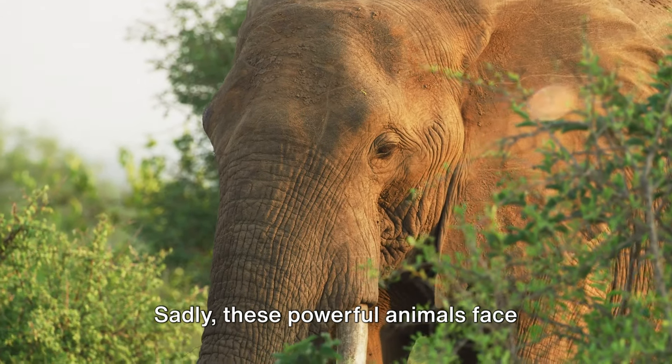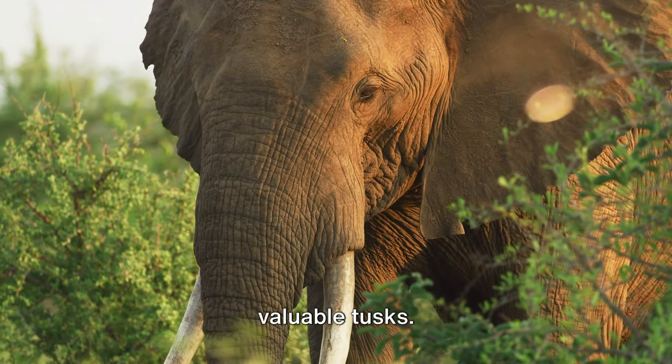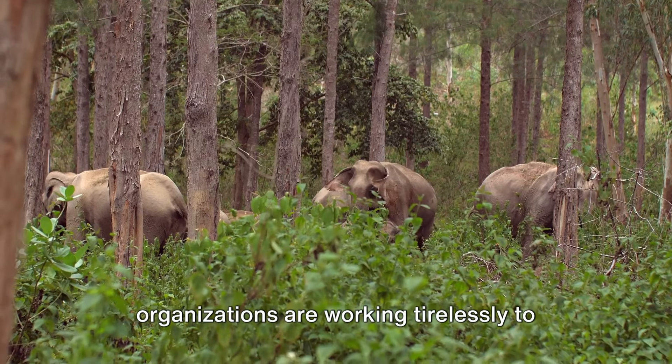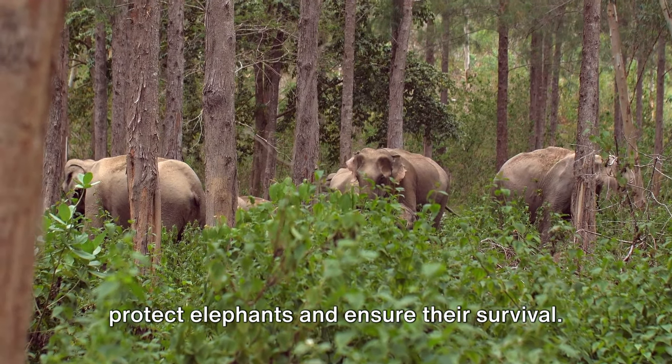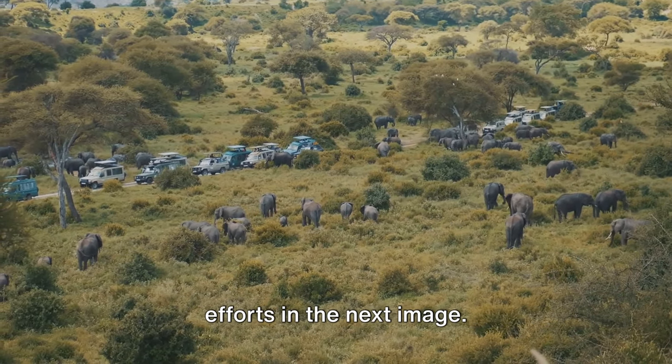Sadly, these powerful animals face threats from hunting, primarily for their valuable tusks. However, many dedicated individuals and organizations are working tirelessly to protect elephants and ensure their survival. You can see their remarkable conservation efforts in the next image.